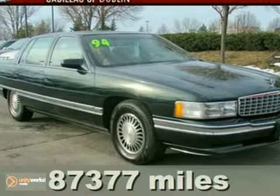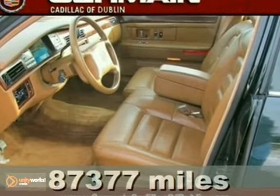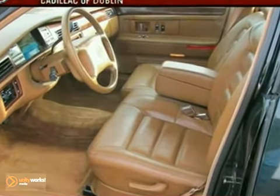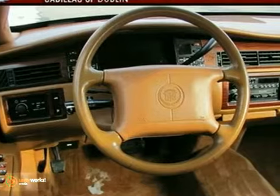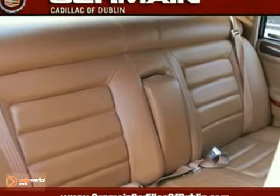Here's the 1994 Cadillac DeVille with the Clean Car Facts. This vehicle has just over 87,000 miles and is nicely equipped with heated mirrors, leather seats, and air conditioning. And with 4-wheel anti-lock brakes and alloy wheels, it won't be here long.